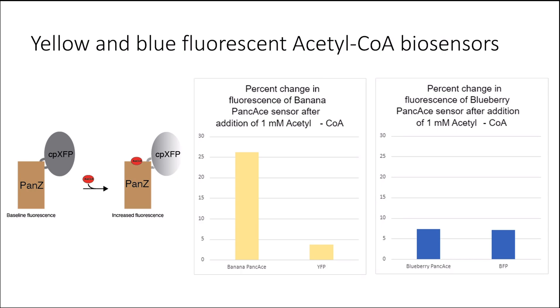The biosensor uses a circularly permuted fluorescent protein as a reporting domain and a protein called pansy as the acetyl-CoA binding domain. The addition and binding of acetyl-CoA will induce a conformational change in the biosensor that increases the amount of fluorescence. We named the yellow fluorescent protein biosensor banana pancake and the blue fluorescent protein biosensor blueberry pancake. The banana pancake had a 26.2% fold increase and the yellow fluorescent protein had a 3.67% fold increase when we added one millimolar acetyl-CoA, while the blueberry pancake sensor had a 7.35% fold increase and the blue fluorescent protein control had a 7.15% fold increase.